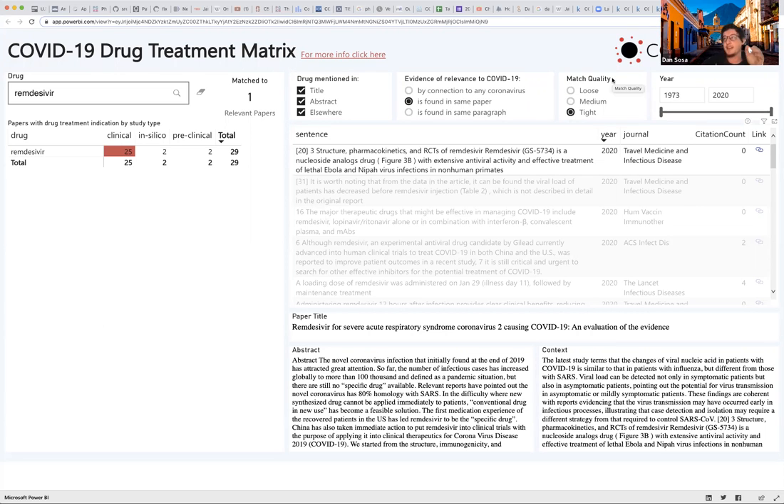There are a couple more NLP tricks in the match quality scoring. We do negation detection and a machine learning classifier to remove some false positives. In the couple of weeks we had, this was the round one product we created.